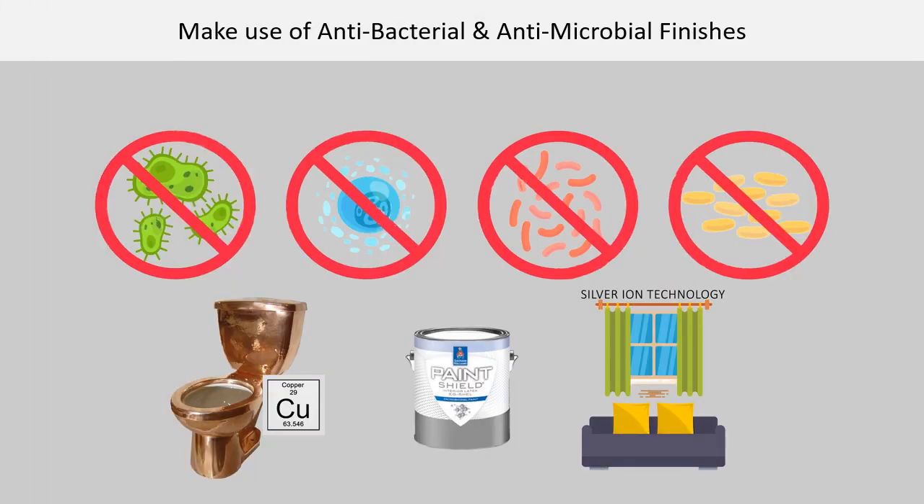Make use of anti-bacterial and anti-microbial finishes. Doors, handles, faucets, lavatories, and water closets made of copper should be more widely used due to their ability to mitigate and kill bacterial and viral transmissions by killing germs within four hours. Hard, non-porous surfaces coated with Paint Shield anti-microbial paint kills 99.9% of bacteria within two hours and continuously reduces bacteria for up to four years on well-maintained surfaces.